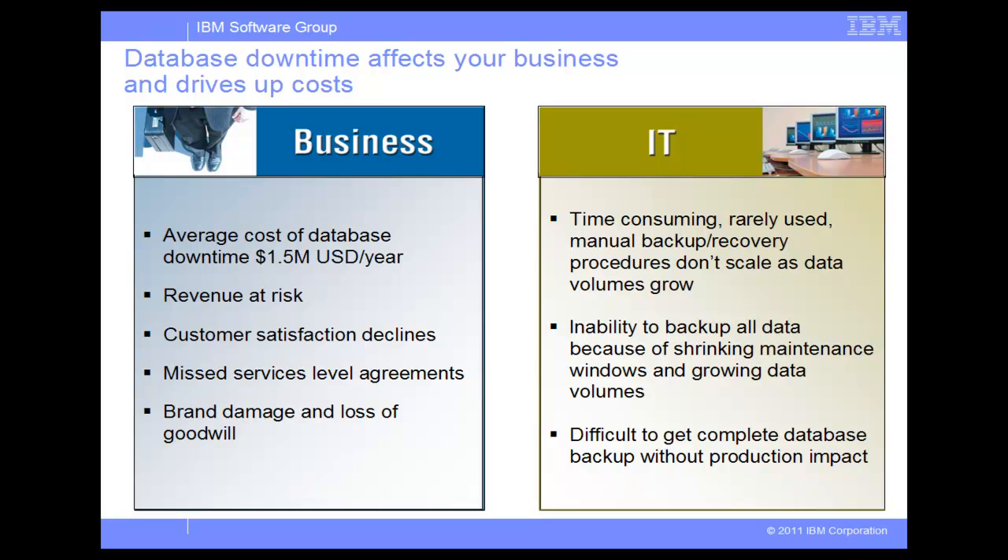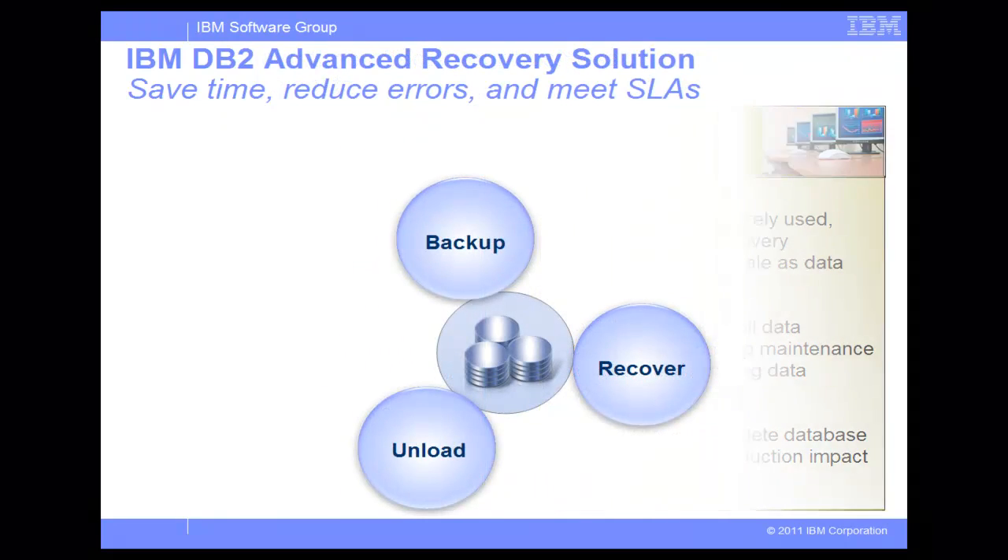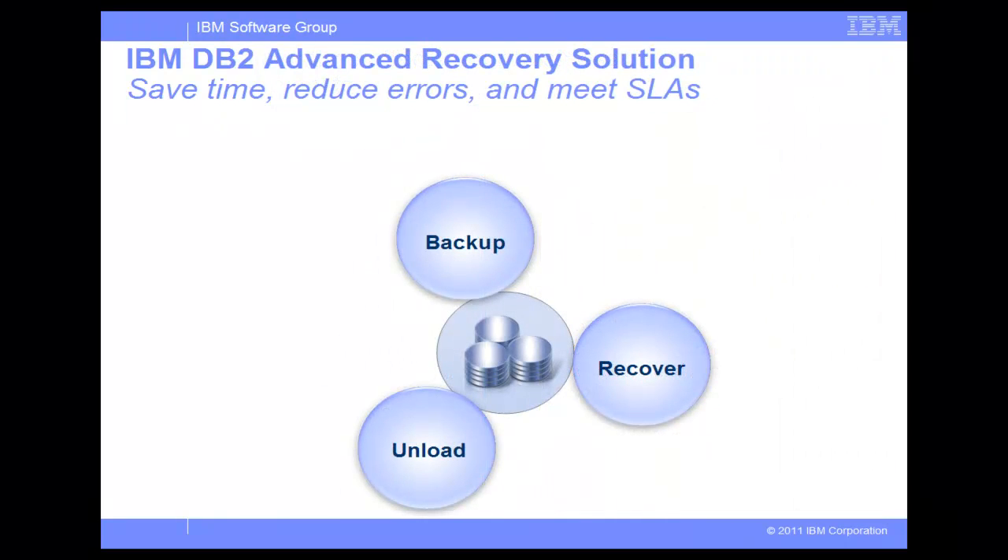As the volume of data increases, it becomes harder to backup and recover without longer downtime that impacts production applications. To help resolve these challenges in database backup, recovery, and data unload, IBM DB2 Advanced Recovery Solution for DB2 for Linux, Unix, and Windows provides three distinct products.